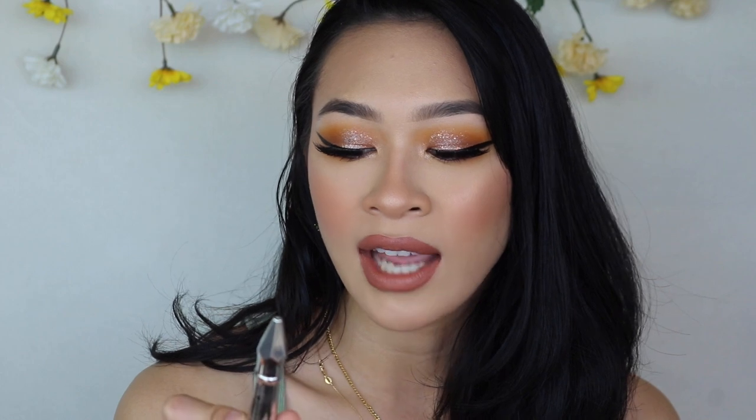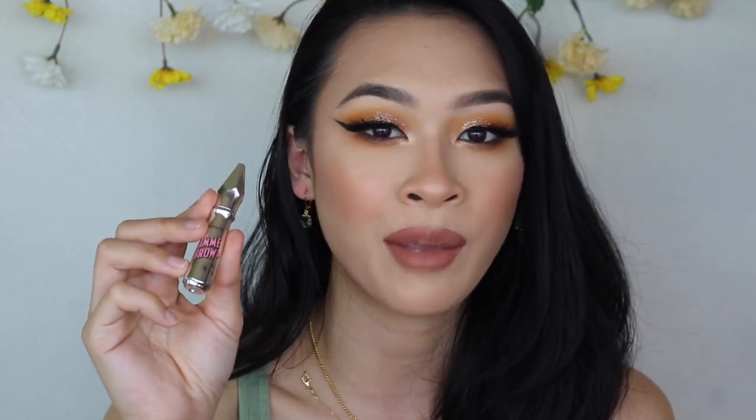I have two brow products. I'm rolling over the Wet n Wild Brow Powder Duo in shade Ash Brown from last year — I use it every single day and feel I could actually finish it. I'm also adding the Benefit Gimme Brow in shade number four. It's pretty light, but if I have a super dark brow day I can tame it down with this. I want to test myself this year with remembering to use brow gel consistently.